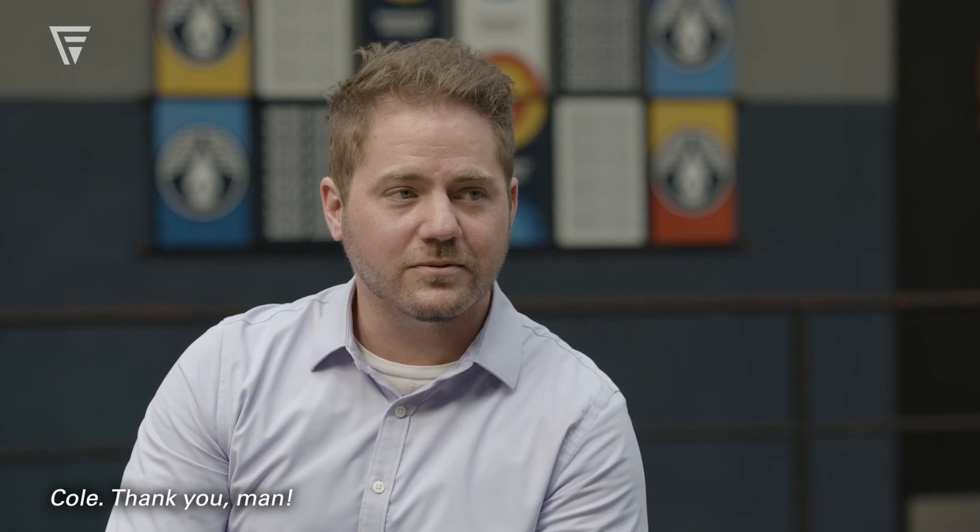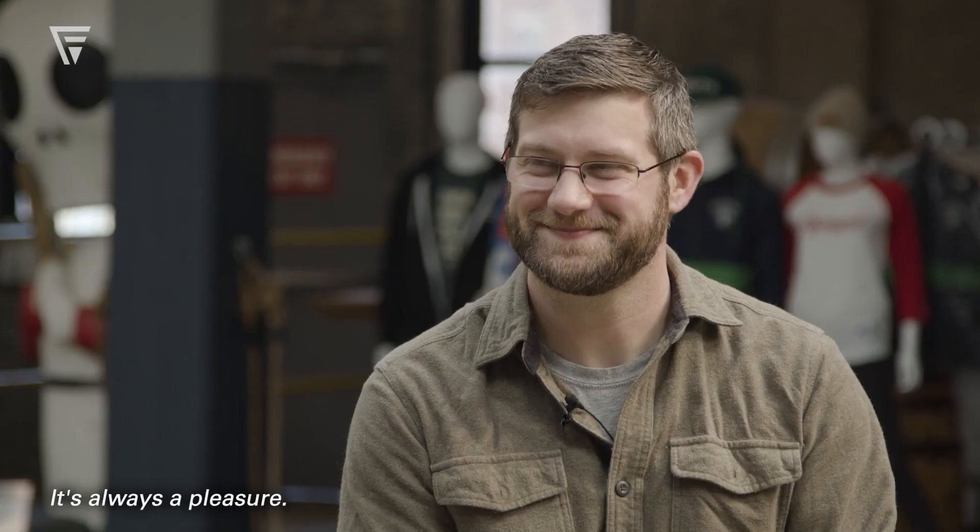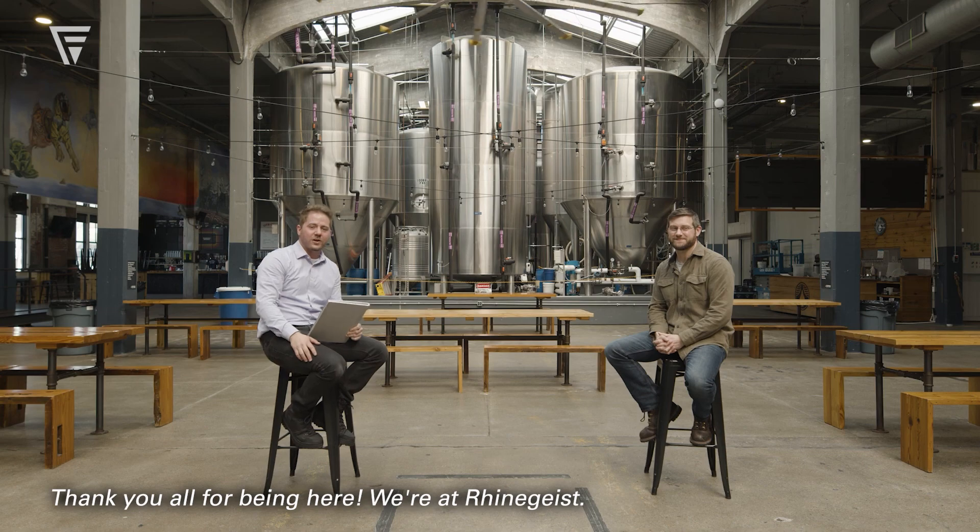Cool. Thank you, man. My pleasure — it's always a pleasure. Thank you all for being here. We're at Rheingeist. I'm Daniel Lockovich with Flatweg. We'll see you at the next one.